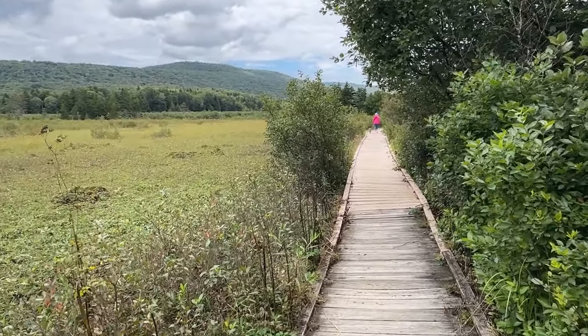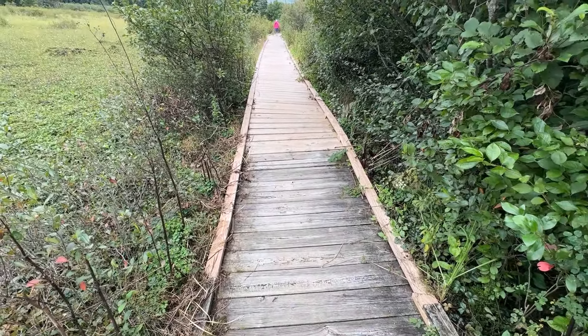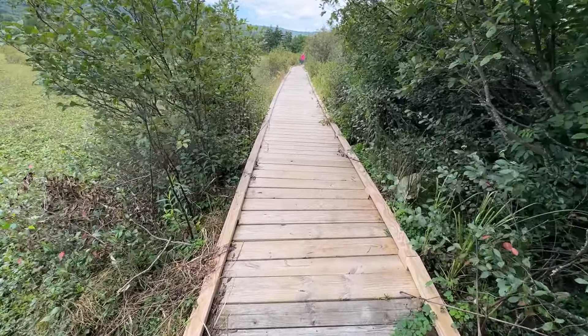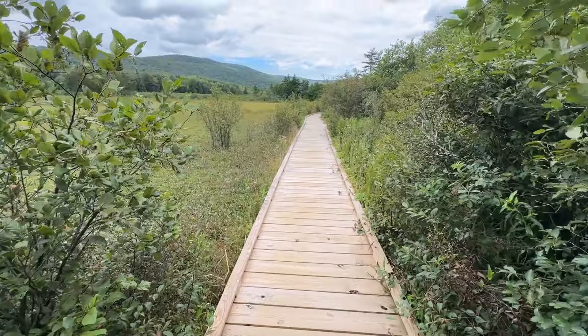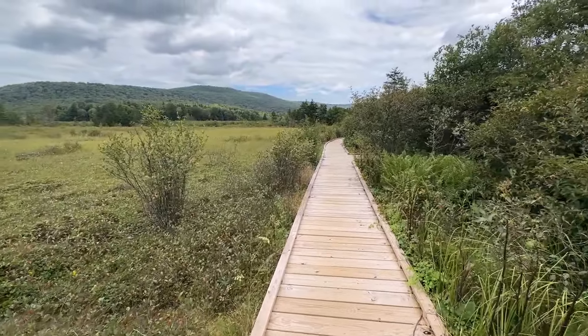It pays to put boots on the ground, folks, because they did do some renovation out here. U.S. Forest Service — yes, they surely did. This is a new boardwalk right here. You can see how it was sinking down. Renovation — we found it.